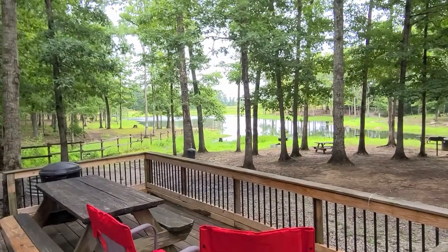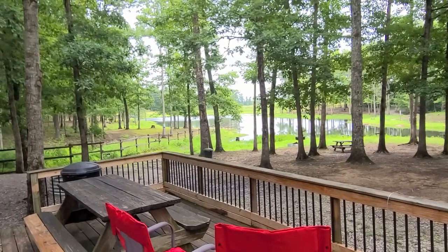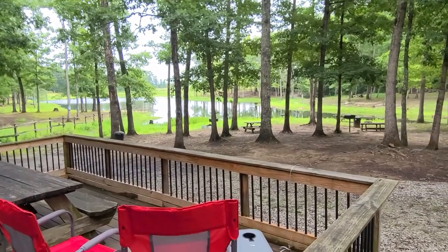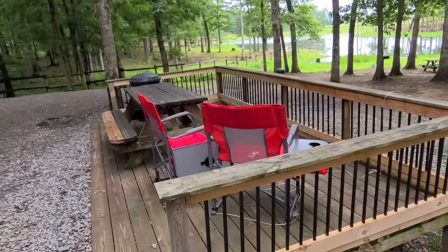We spent the night last night in this adorable little campground that was so nice that we just had to tell you about it. We are at Davy Crockett Campground in Crossville, Tennessee, just outside of Crossville, and it is just absolutely adorable. There's a little pond down here and this is our campsite — they have wooden decks and everything.